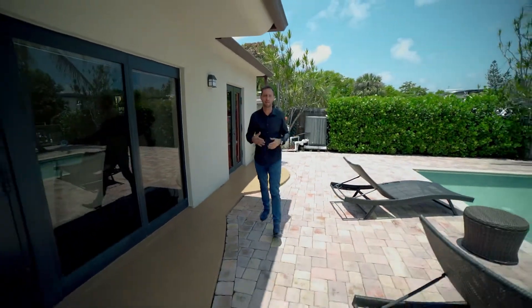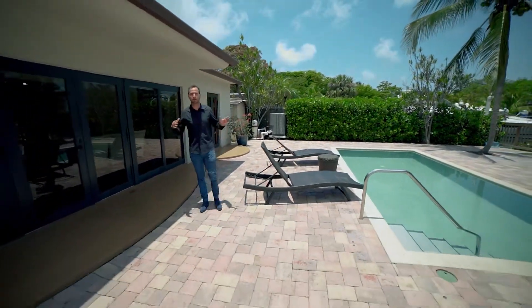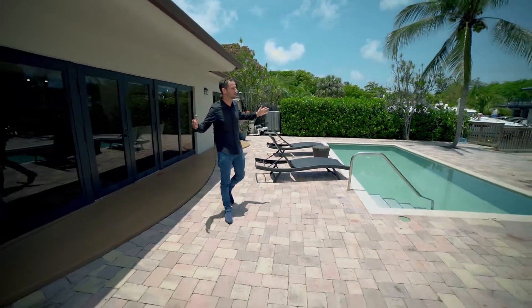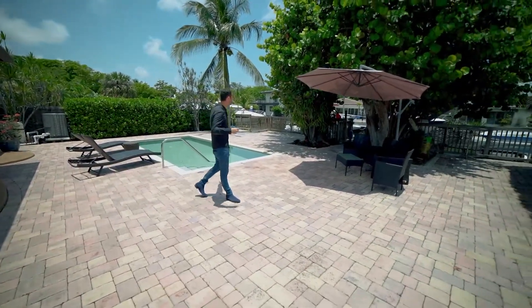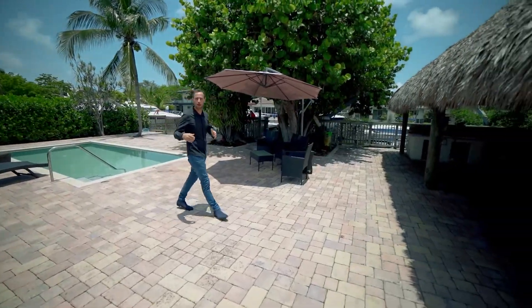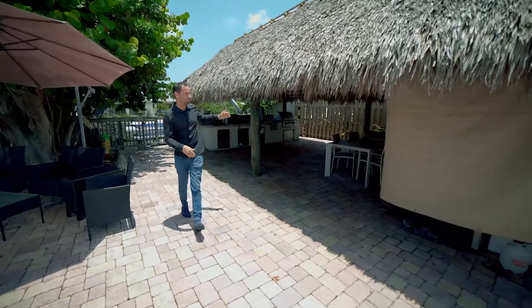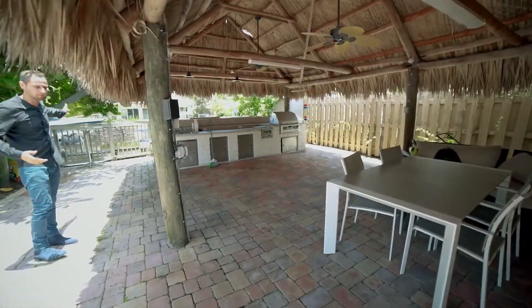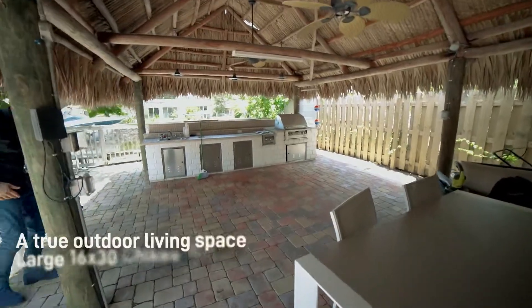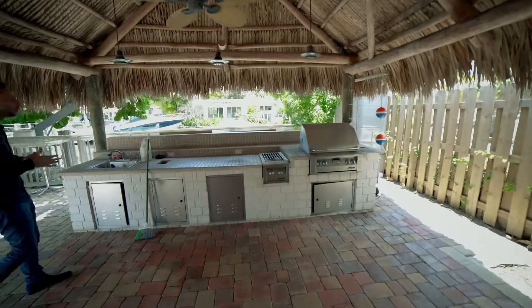The best and most beautiful feature of this house is the backyard, which is huge. The house sits on almost 11,000 square feet — above the average for other houses in Keystone Islands. We have a half-Olympic swimming pool and a very large covered barbecue area, so you can barbecue for your friends while watching the beautiful canal and the boats.